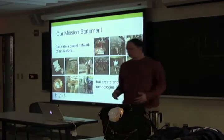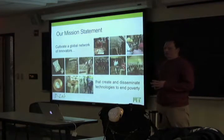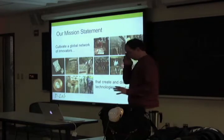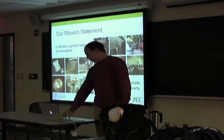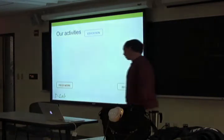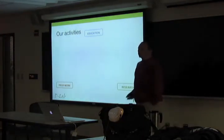The mission statement is to cultivate a global network of innovators that create and disseminate technologies to end poverty. That sounds really broad and has a lot of big words in it — it can mean a lot of things. D-Lab approaches this in many different ways: there's work in education, field work, and research.